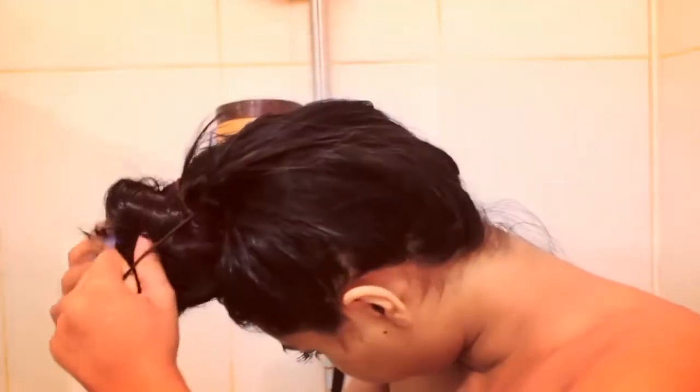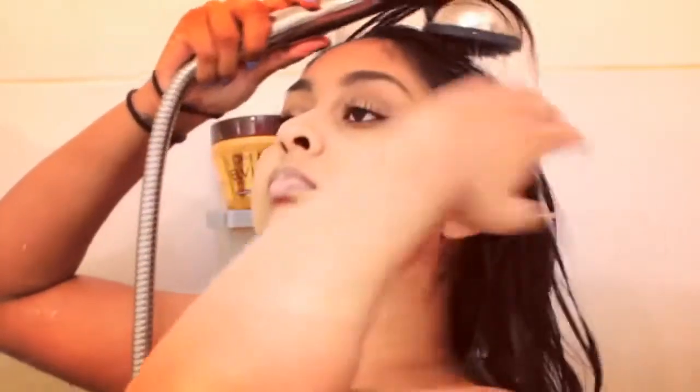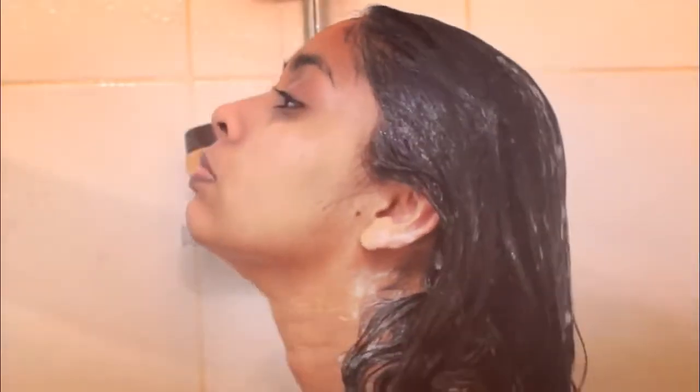I do like to change up the shampoos I use every now and then. First I untie my hair and quickly rinse it before applying the shampoo. At the moment I've been liking this Garni shampoo — the vanilla milk and papaya one — it smells so nice. When I was trying to grow my hair out I used a lot of the Tresemme shampoos and conditioners, they're really good as well. To be honest shampoos aren't really that great for your hair because of all the ingredients — some like sulphate are not good for your hair — so I don't really wash my hair that much.